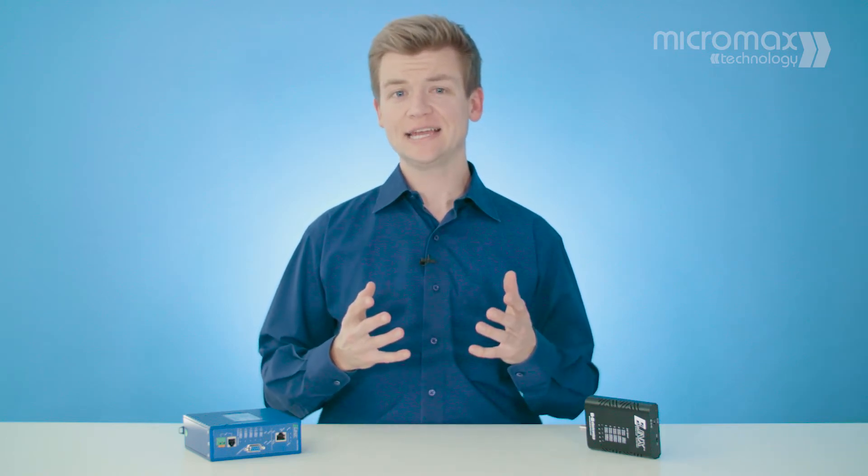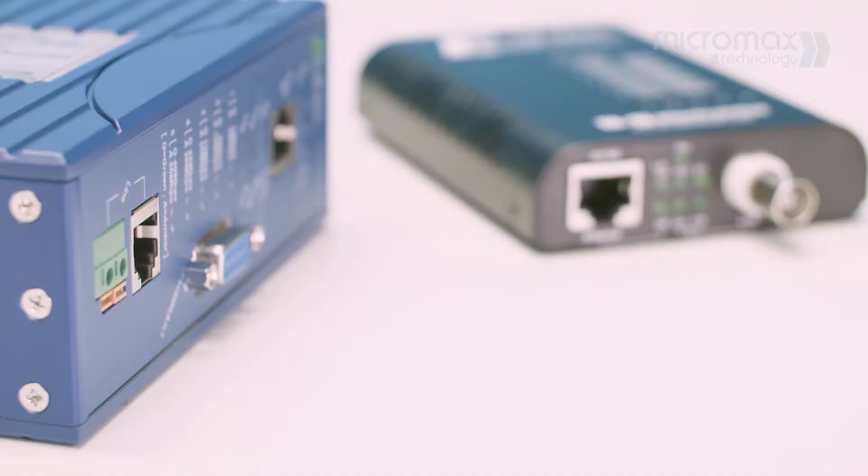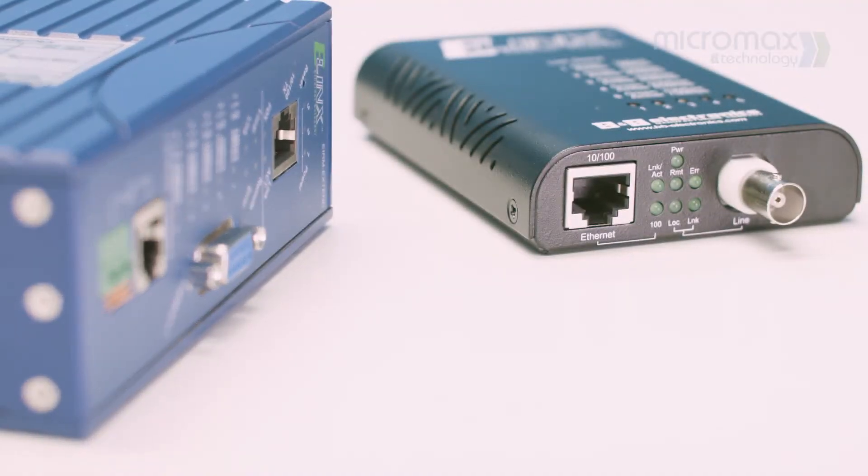This video discusses the Ethernet Extender and its application. This product was developed to utilise existing infrastructure and provide the LAN data connections that modern businesses rely on.